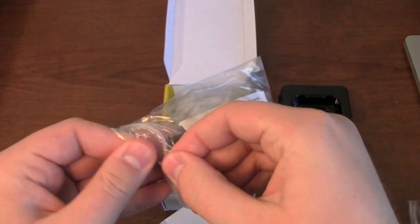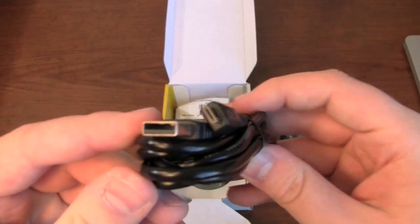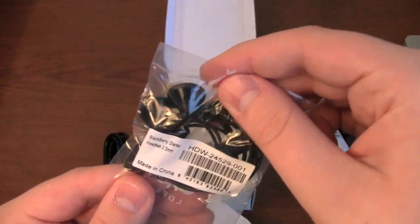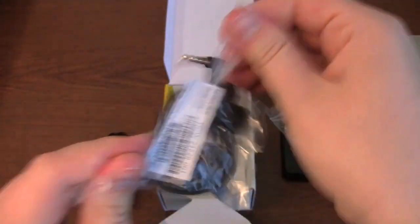Micro USB data cable — we'll take it out, even though I'm sure you've seen this cable a million times. Typical micro USB cable. Some earphones — BlackBerry stereo headset. It's not the premium stereo headset, but it's in a tight bag.